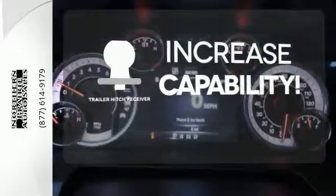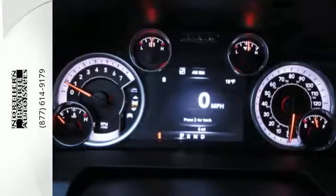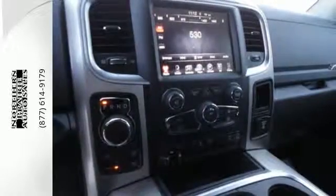You're set to handle any job or haul any of your toys with the Trailer Hitch Receiver. In control in every aspect. Make this 1500 yours today.